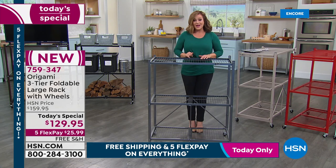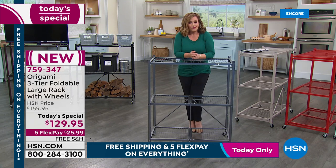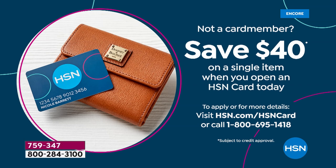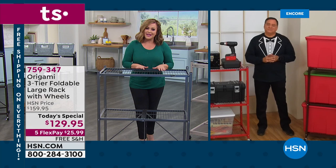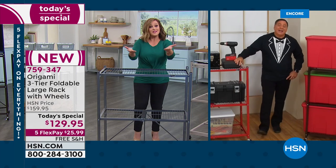For our Explore the Possibilities event, five flex pay on everything for the entire weekend, free shipping and handling all day today. Also, if you sign up for an HSN credit card and get approved today, you get 40% off your first purchase upon approval. That would bring this home at a price we've never done on any customer pick Origami product. With flex pay, a lot of you are picking up more than one — because once you start organizing, you always want another.